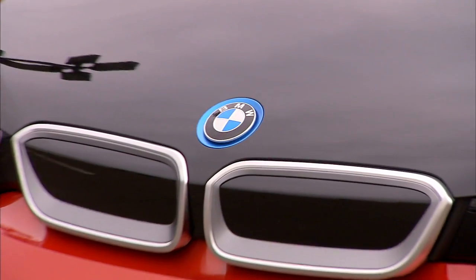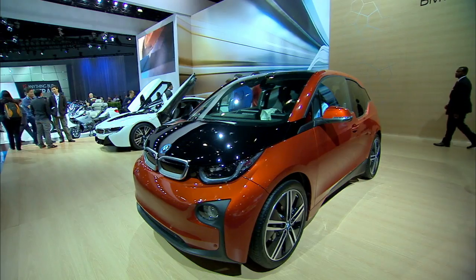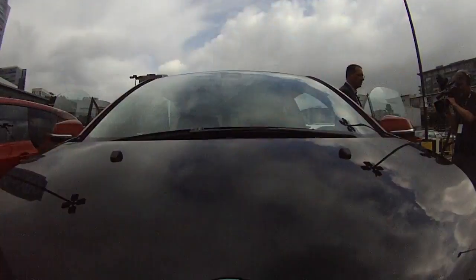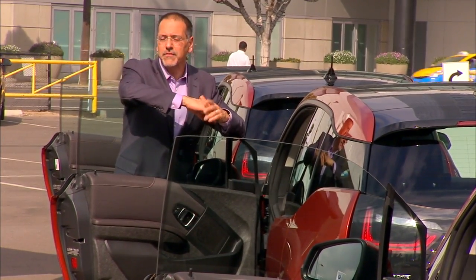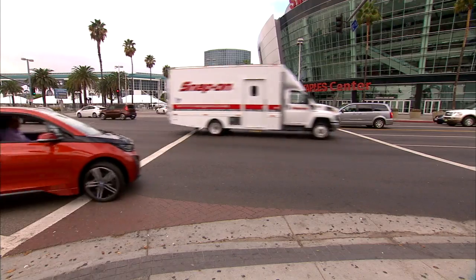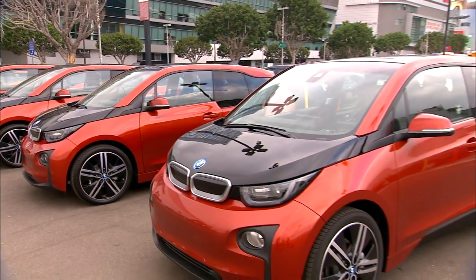Welcome to a new BMW — this is the first of the i-cars, the i3, what they call a mega city vehicle. A clean-sheet, all-electric car that, if it weren't for the badge on the nose, you probably wouldn't recognize as a BMW at all. This will either go down as a seminal, visionary change in the company's direction or just a little bit too much for the brand to bear — history will write that story.